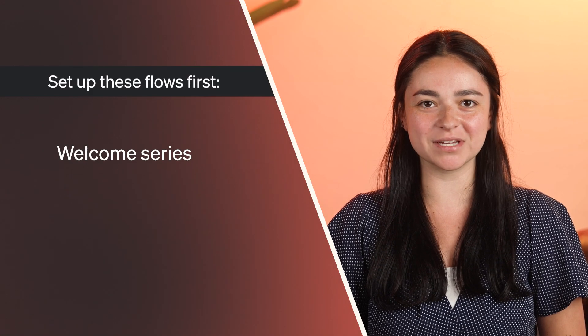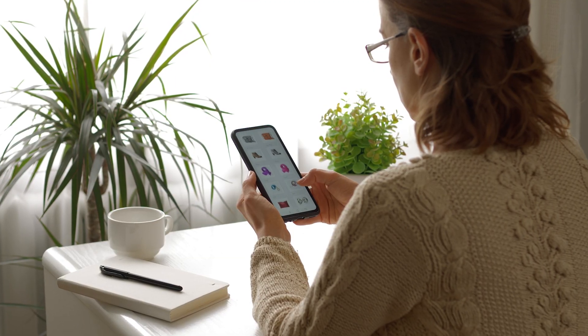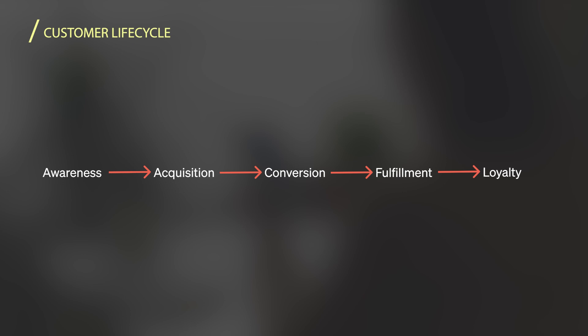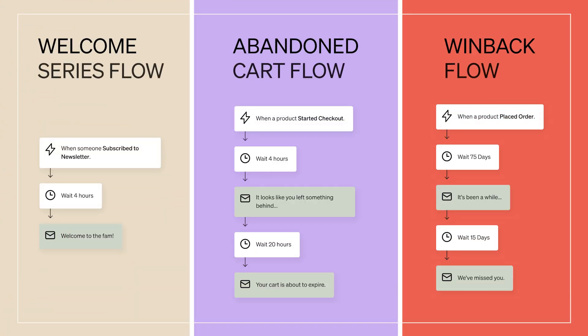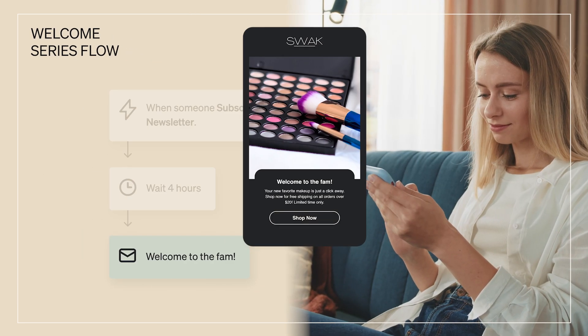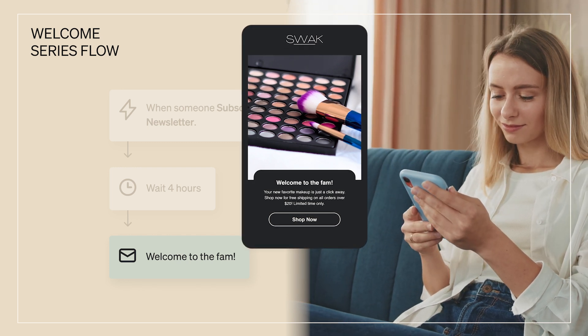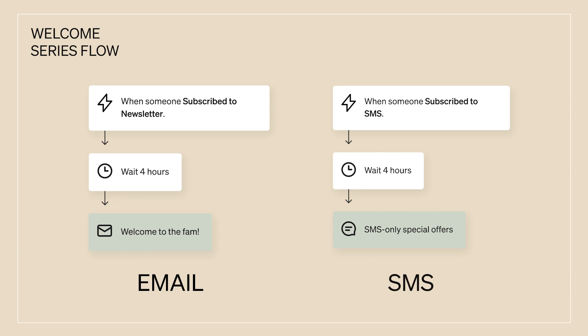First, set your welcome series, abandoned cart, and win back flows live. Flows can help nurture your customers at all stages of the customer lifecycle and grow their customer lifetime value. These three flows are proven to nurture customers at key points in the customer lifecycle and allow you to passively gain revenue. Set up a welcome series flow to introduce your business, build community, and let subscribers know what to expect from you. Create separate welcome flows for each channel to welcome customers to email, SMS, and push separately.